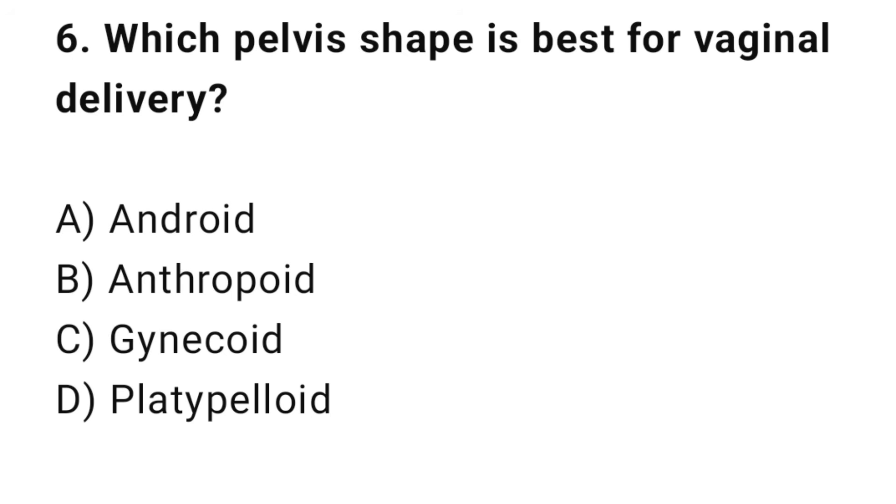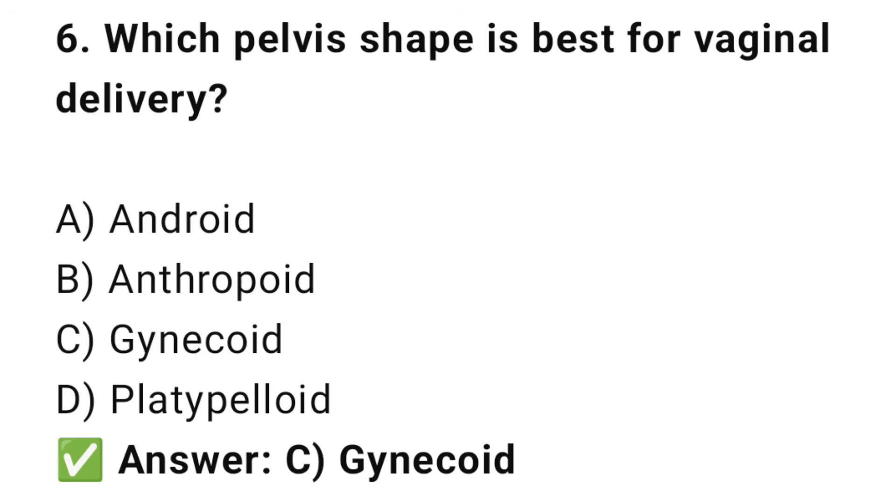Question No. 6: Which pelvis shape is best for vaginal delivery? The right answer is C: Gynecoid. The gynecoid pelvis is round and ideal for normal labor.